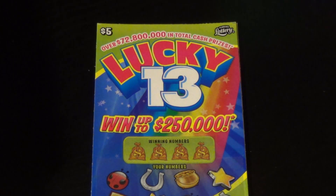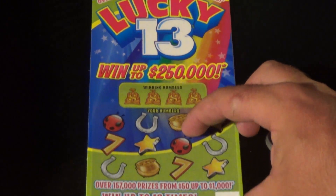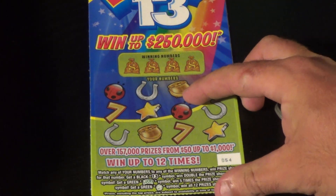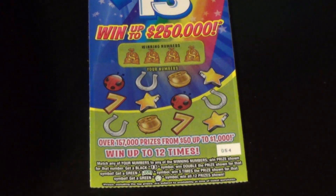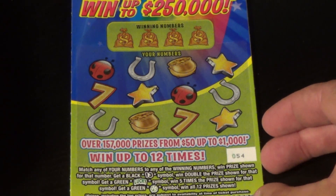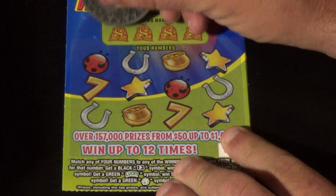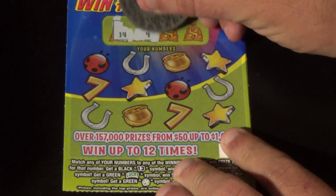Scratchers on Saturday with Scratchers on Other Days 81. I've got two of the $5 Lucky 13 here — tickets 54 and 55. On this one we want to match the winning numbers or find a black 13 for double, green lucky for five times, or green clover for a win-all.